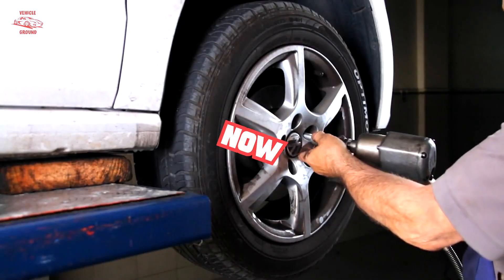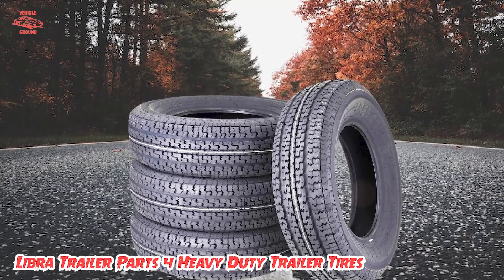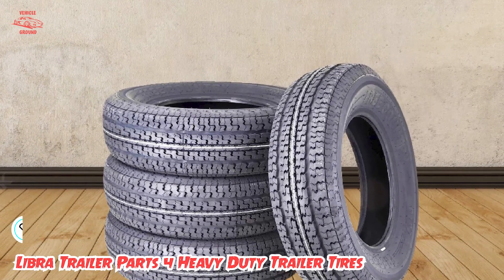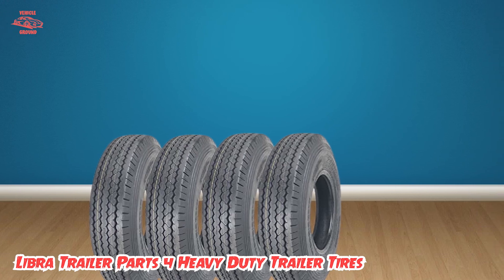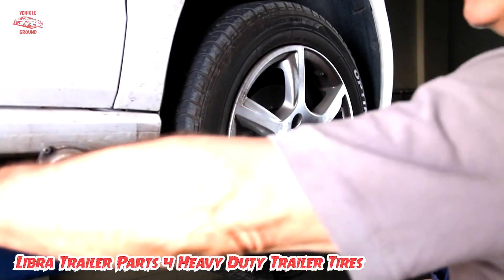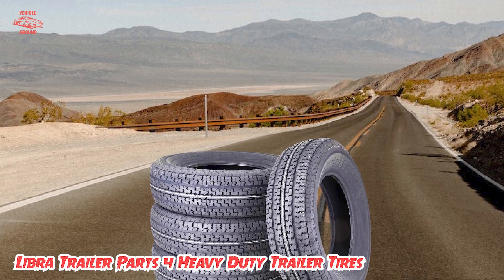Finally, the number five position is held by the Liber Trailer Parts 4 Heavy-Duty Trailer Tires. This is an exceptional set of trailer tires designed to provide superior performance and durability. These tires are heavy-duty and built to last, making them an ideal choice for those who need reliable tires for their trailers. One of the most impressive features is their superior tread design, which provides excellent traction and stability on both wet and dry roads, ensuring a smooth and safe ride even on rough terrain.